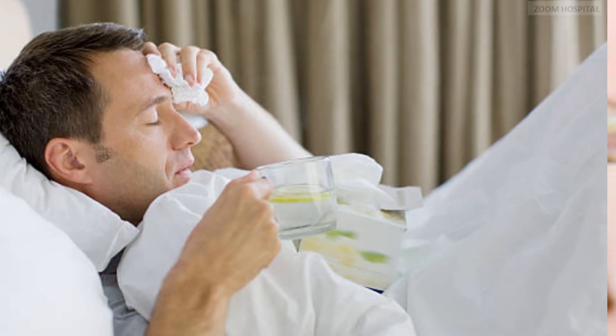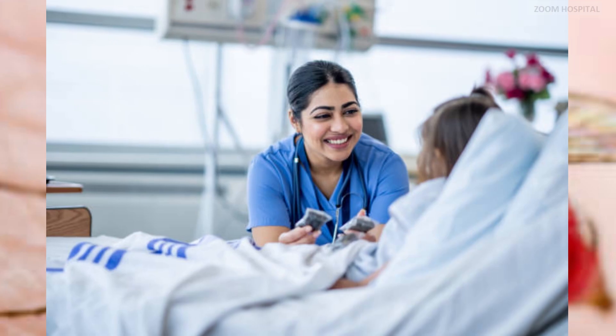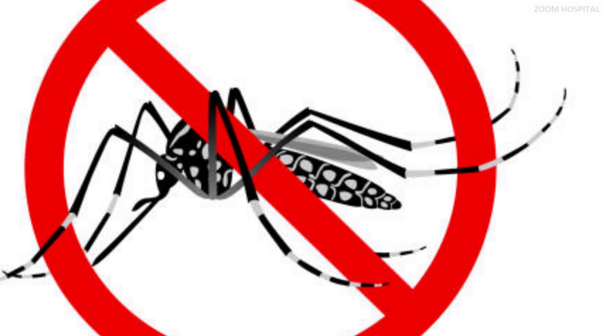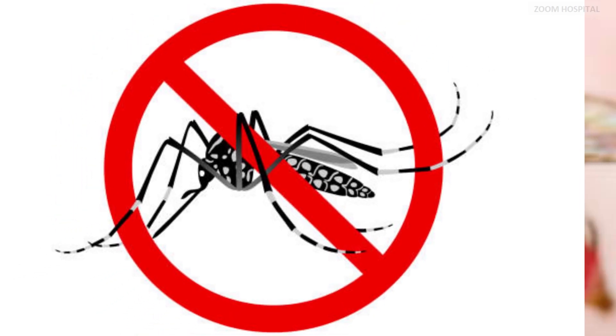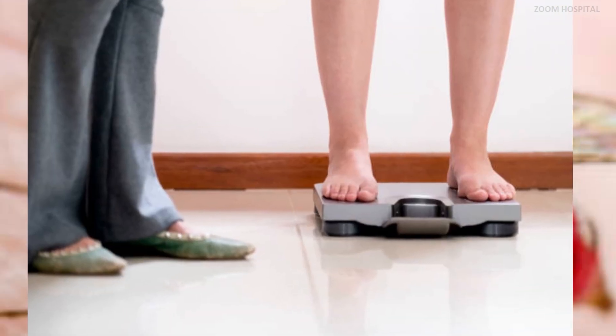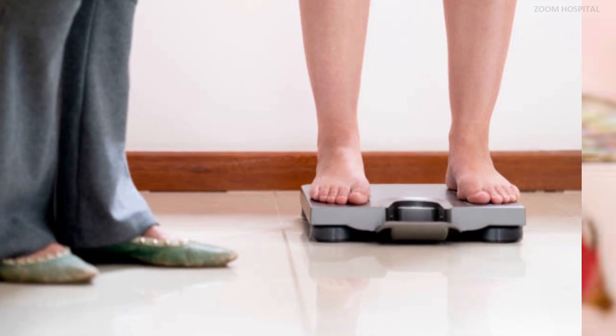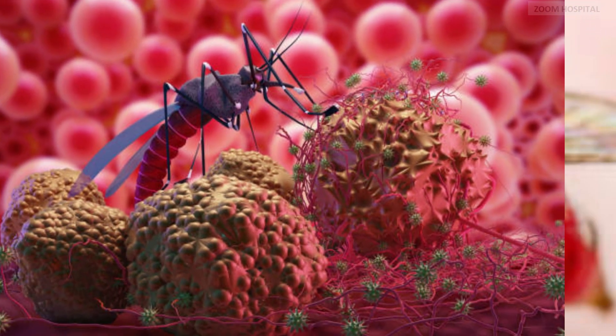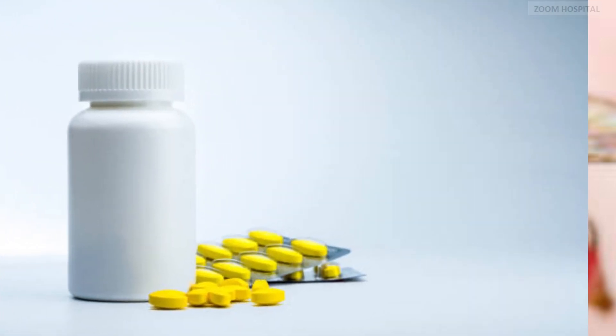The ACTs are generally highly effective and well-tolerated and should be given for at least three days. One of the most incredible things about antimalarial drugs is their potential to not only treat but also prevent malaria. To achieve the best outcome of treatment, dosage regimens should be based on the patient's weight and should provide effective concentrations of antimalarial drugs for a sufficient time to eliminate the infection in all target populations.